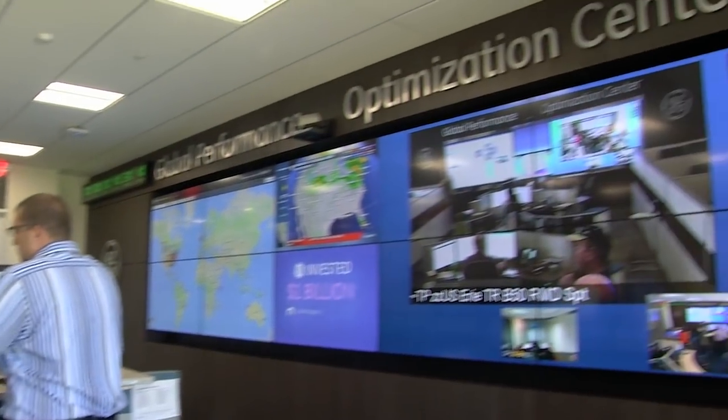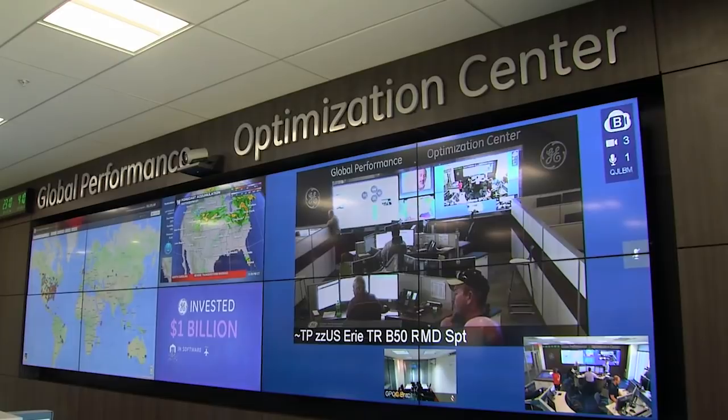The Global Performance Optimization Center in Fort Worth, Texas, is just one of four in the world. This center is connected to over 17,000 locomotives around the world.